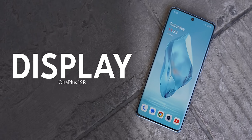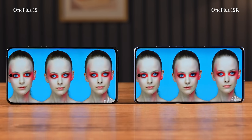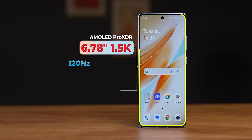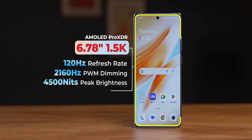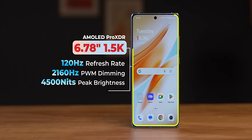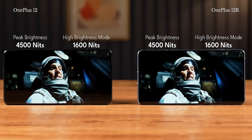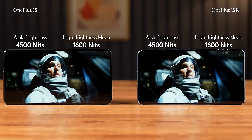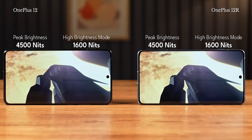What's also identical on the 12 R are the display specs, which are very similar to the 12, except for the display size and resolution, which are of course higher on the OnePlus 12. You get an LTPO 120Hz AMOLED display, 1 billion color support, DCI-P3 color gamut support, Dolby Vision support, and the peak brightness in HDR videos is rated at 4,500 nits. In High Brightness Mode, you get 1,600 nits — the exact same specs as the OnePlus 12.